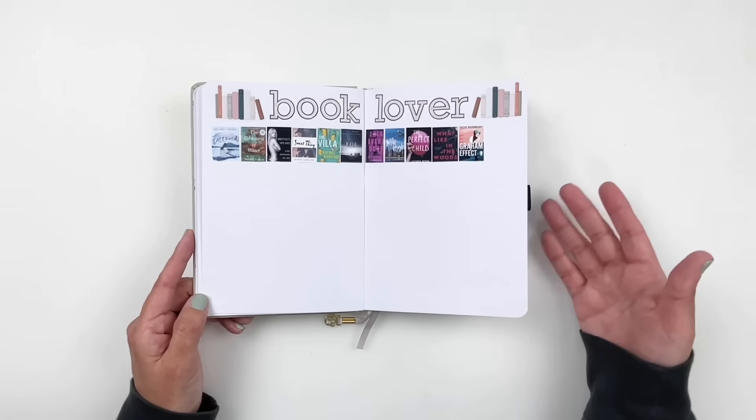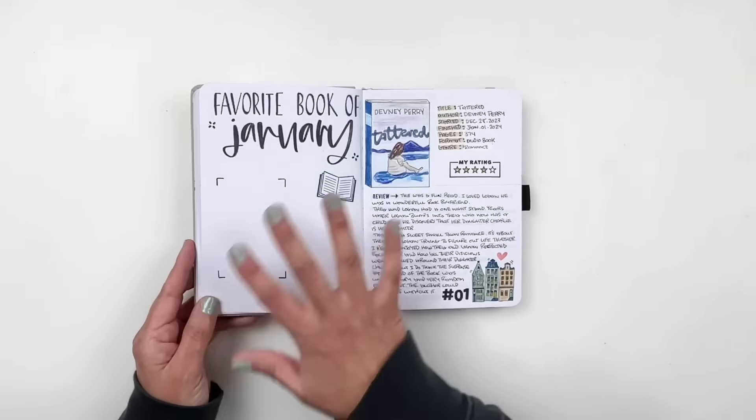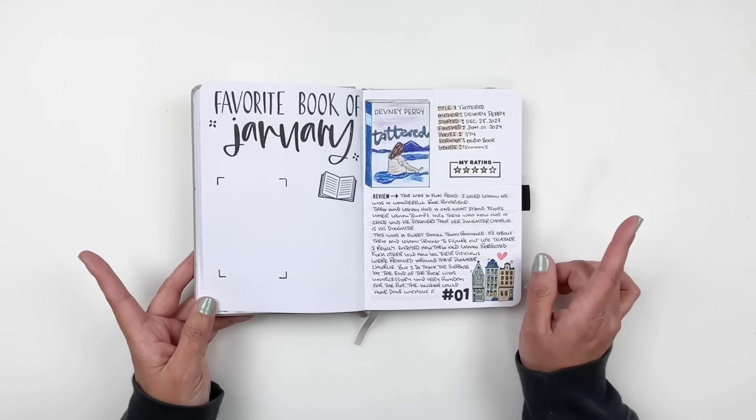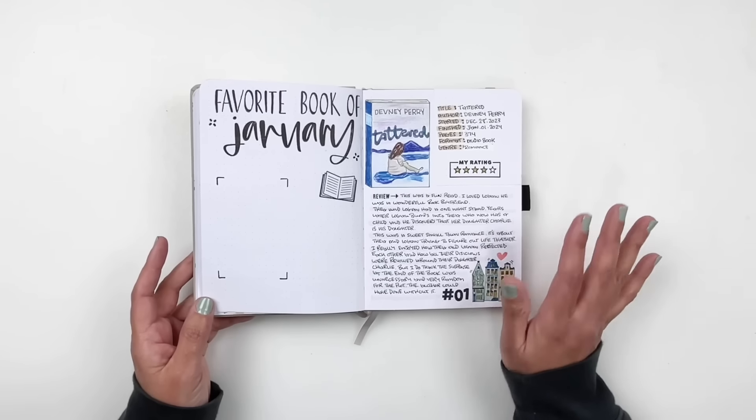I also keep track of how many books I read on this page — 11 books for January and a page count of 4,415, which is pretty awesome. Then we jump into my book reviews. This page is for my favorite book — I already know what it is and we'll set it up together in a bit. I've been keeping up with my reviews and drawing my book covers. I mentioned last year that I might do this, and I'm loving it.